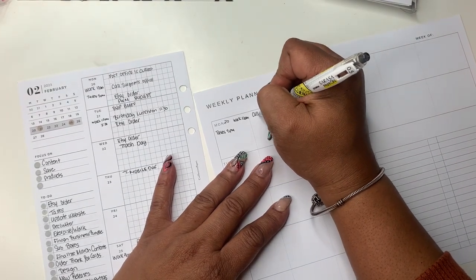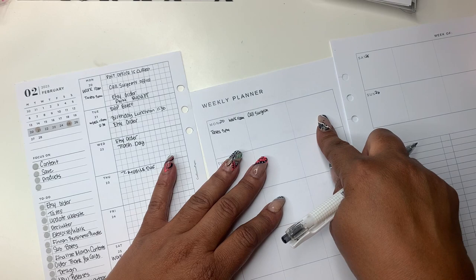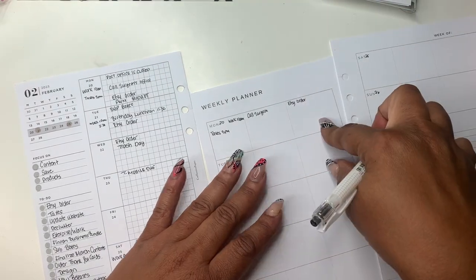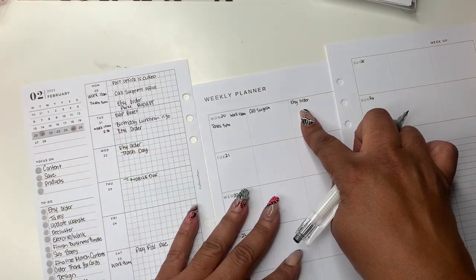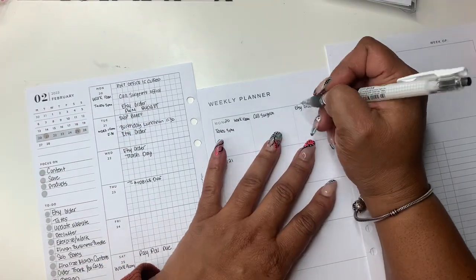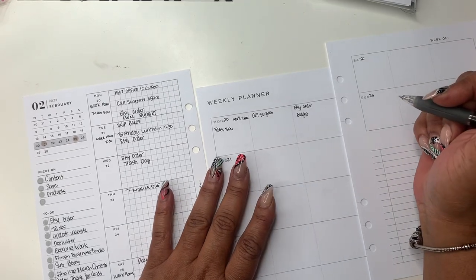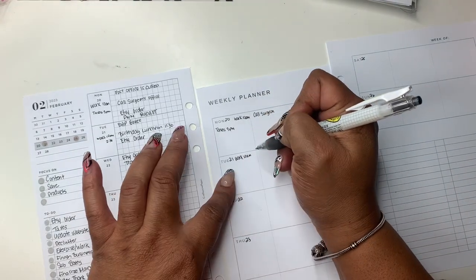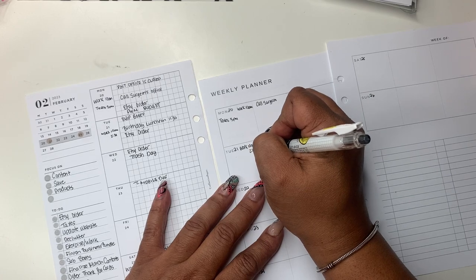The post office is closed — I just made a little note of that. I need to call the surgeon's office. This is my personal space over here and this is my business space — that's what I used it for last week and I really liked it. I need to start my Etsy order that came in on Saturday. I have my budget, so I have to do budget tomorrow. I write things down first, then I go back and do the decorating, I just put it where it fits in. On Tuesday I have to work at 10 a.m. and again at 2:30.